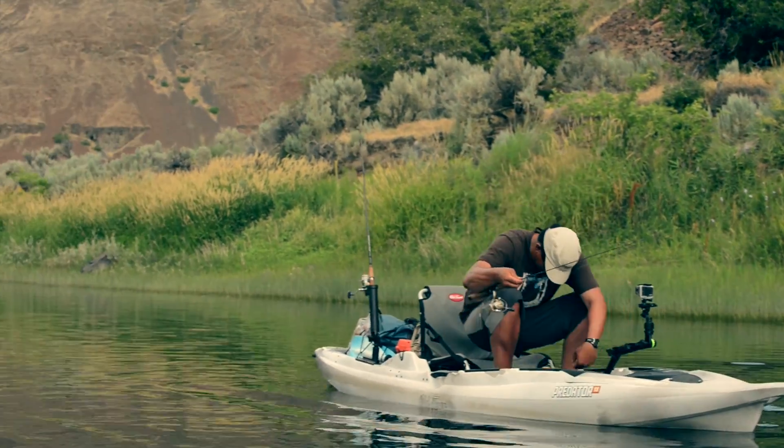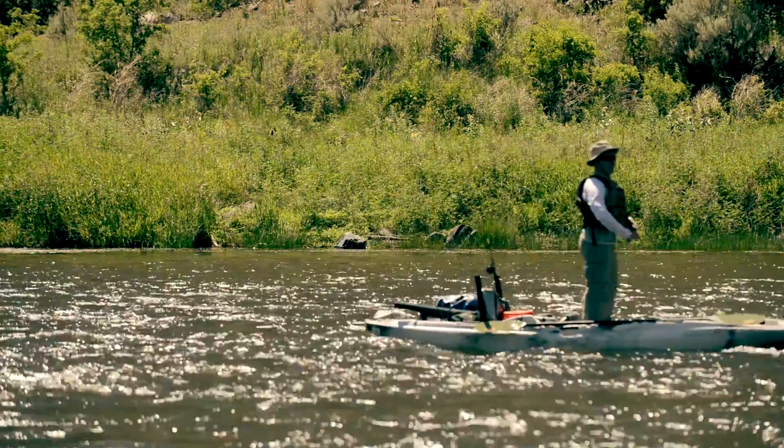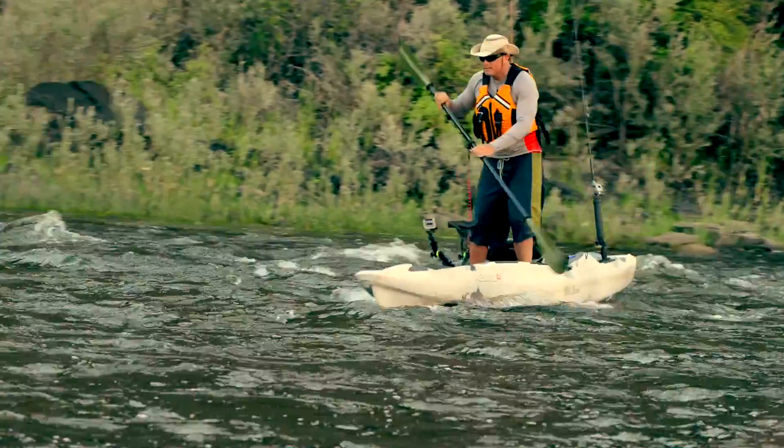After initially standing up and fishing from it, we came across a little riffle of a class one rapid, and some of us decided to stand up just to see how it would handle it. It turned out it handled it really well. Being on a river and going down class one whitewater standing up — never thought you could do that in a sit-on-top kayak.